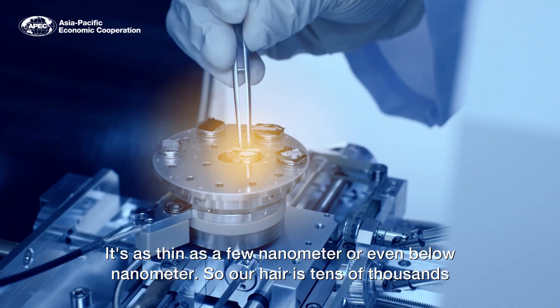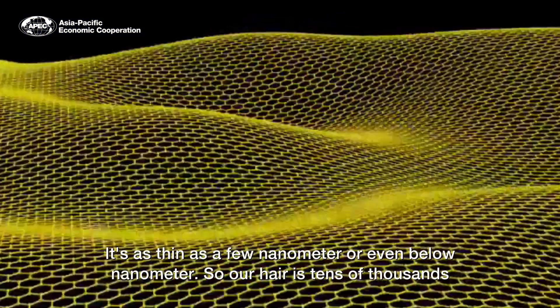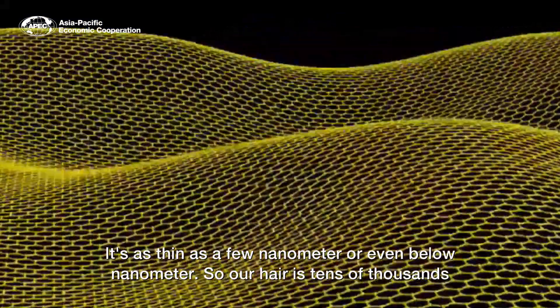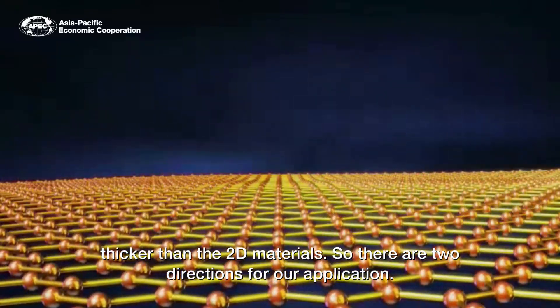The 2D material is a very special material. Simply put, it's very thin. How thin is it? It's as thin as a few nanometers or even below nanometers. So our hair is tens of thousands times thicker than the 2D materials.